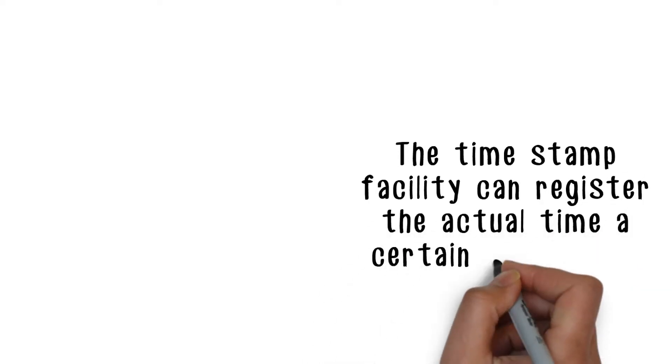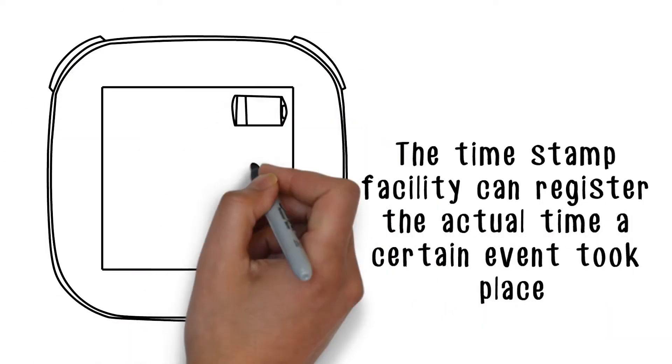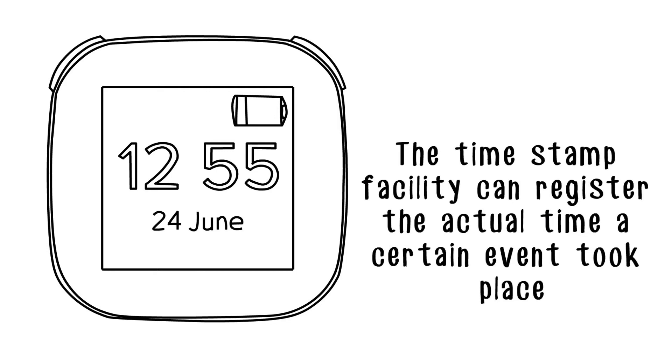An example of the timestamp registering the actual time of a certain event is when a scheduled event takes place. There isn't any need to wake up the microcontroller just to record it.